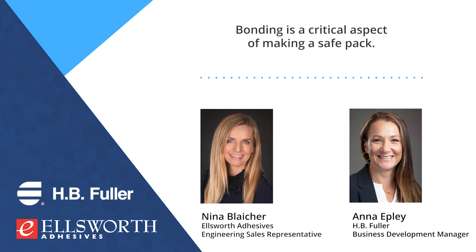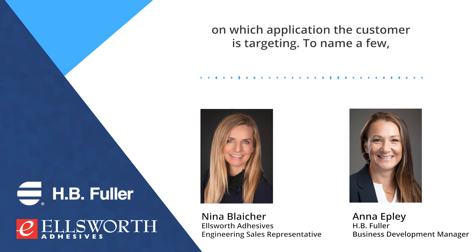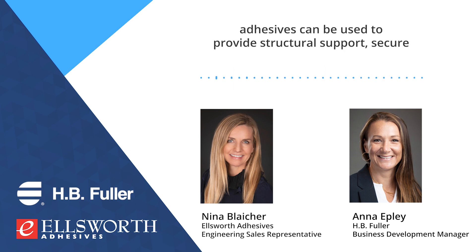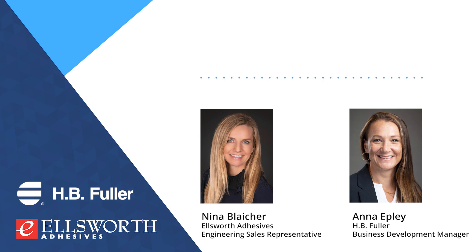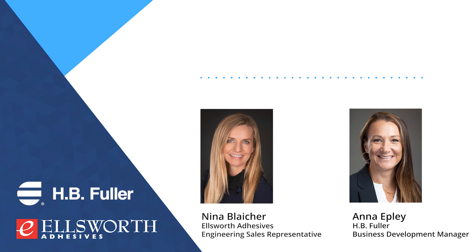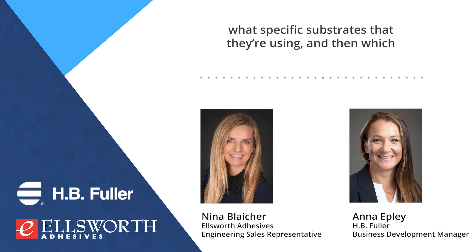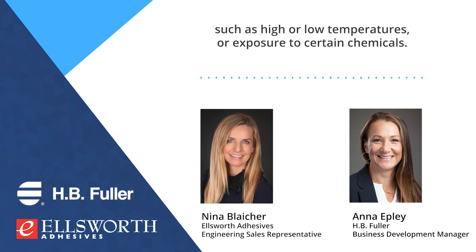Bonding is a critical aspect of making a safe pack. Adhesives can be used in several different areas based on which application the customer is targeting. To name a few, adhesives can be used to provide structural support, secure various components within the pack, and even form the walls of the module. What attributes do you find are typically most crucial for your customers in this space? When talking with our customers, we focus on what specific substrates they're using, and then which adhesive will provide the best structural strength, as well as the adhesive's performance under various conditions, such as high or low temperatures, or exposure to certain chemicals.